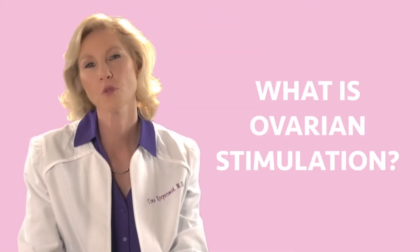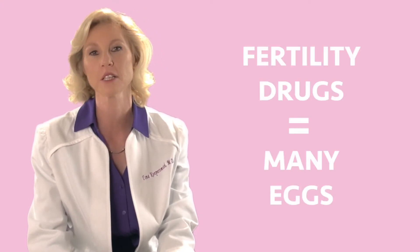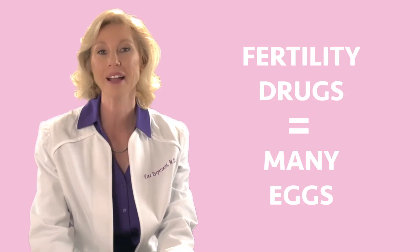Ovarian stimulation is the first part of the IVF procedure. It's taking fertility drugs to make sure that we can get more than one egg grow per month. In a natural cycle, one egg is ovulated each month. To improve our chances and our odds that we're going to have good embryos to transfer, we give the woman fertility drugs so that we can get a bunch of eggs.